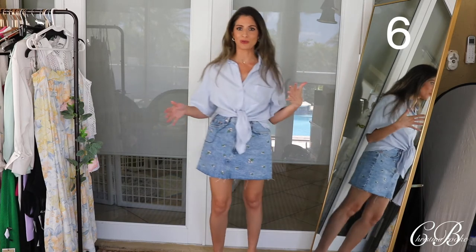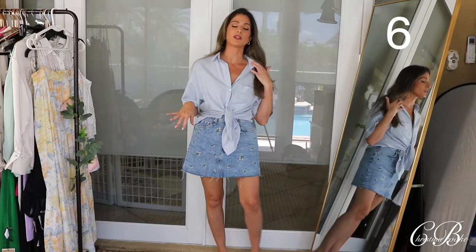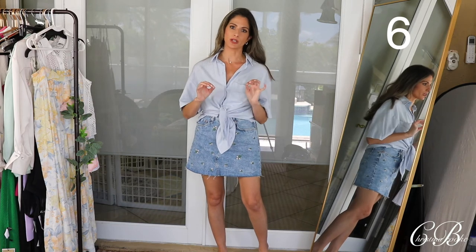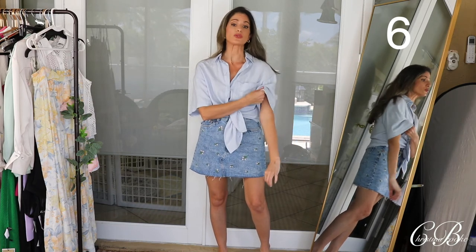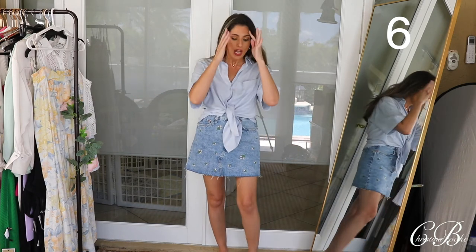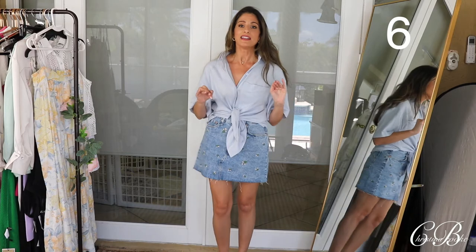There are a bunch of different ways you could wear this. I actually love this top. I love that it comes in a lot of colors. Abercrombie is doing such a great job with their linen — their linen feels good. And it does wrinkle, all linen wrinkles, but their fabric is good. It's not a stiff linen — this is like soft, almost washed-a-million-times linen. So it's so, so nice.